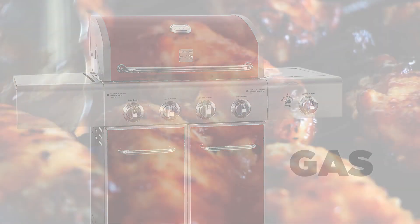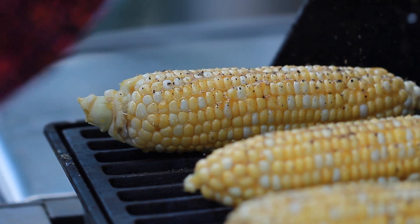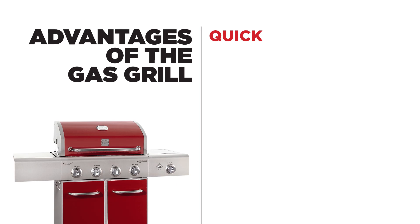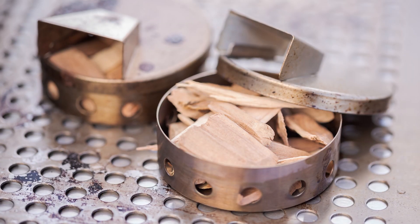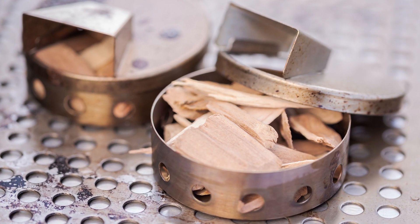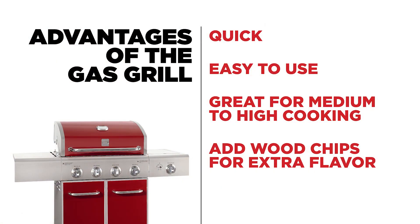Gas grills are best suited for grilling at high temperatures for shorter periods of time. However, some grills come with features which allow them to be used for indirect cooking as well. Gas grills are quick, taking only about 10 minutes to reach cooking temperature, and easy to use as long as your gas tank is full. Gas grills are great for medium to high cooking. Add wood chips or something similar for extra flavor — just place damp wood chips in a metal smoker box and set it on top of the burner. Add water for a steaming effect. Gas grills only use gas, so no electrical plug-in is needed.